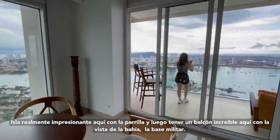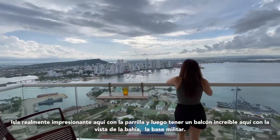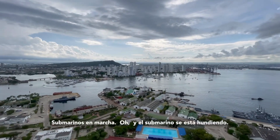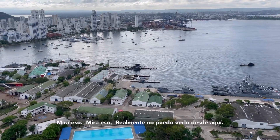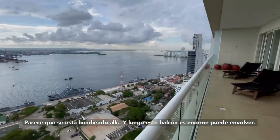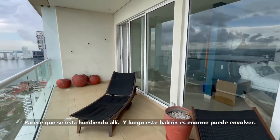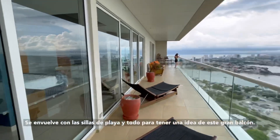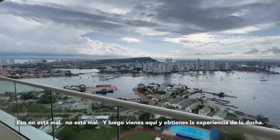And then we have an amazing balcony out here with the view of the bay and the military base. Oh, and the submarine is going under — look at that! I can't really see it from here but it looks like it's going under. And then this balcony is just huge — it wraps around, complete with beach chairs and everything. Not too shabby!